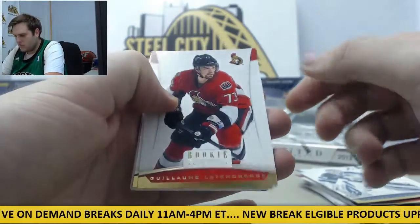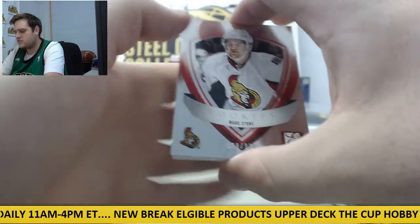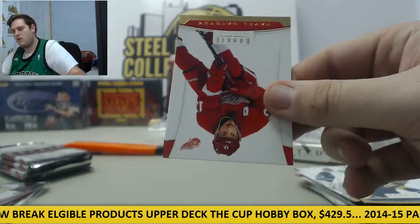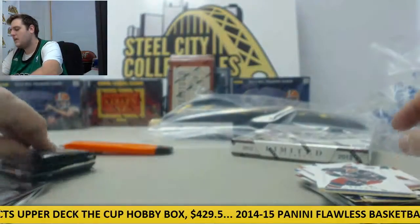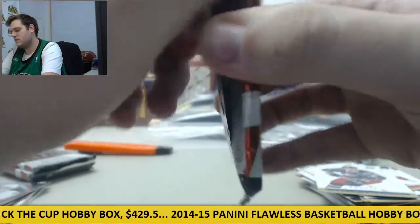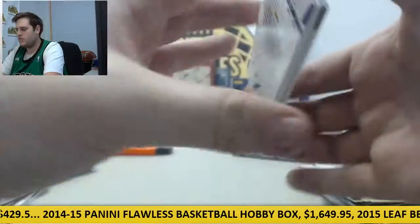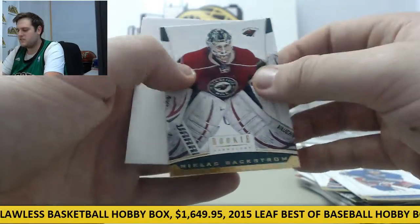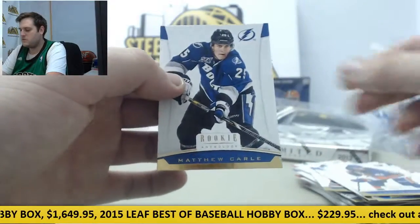Gilliam Latendresse, Cody Hodgson. Mark Stone on the Rookie Card for the Senators. Decoy, Pavel Dotsuk and Artem Anismanov. Alex Petranglio, Brad Richards, Nicholas Backstrom — Decoy right there. Matt Molson, Matthew Carl.